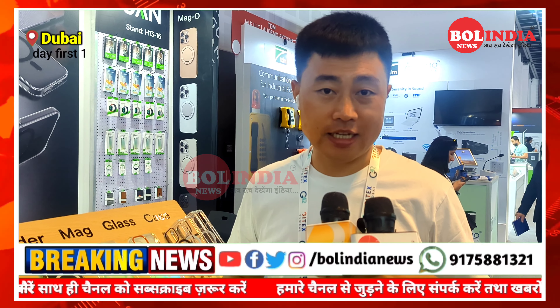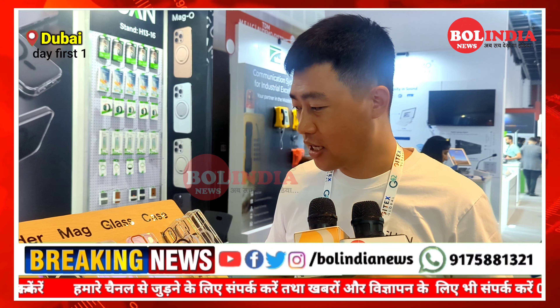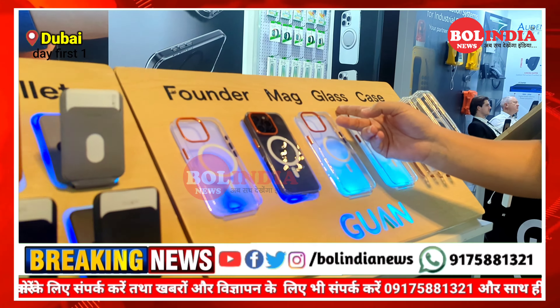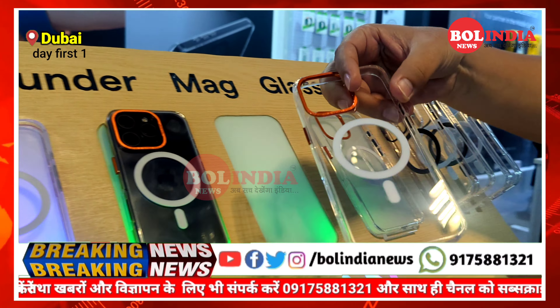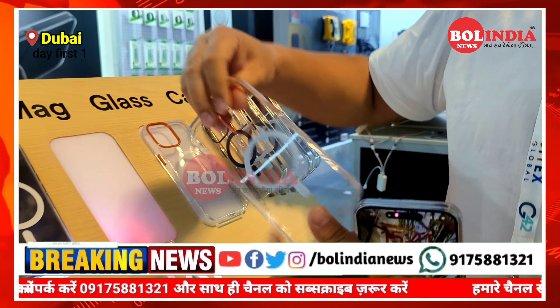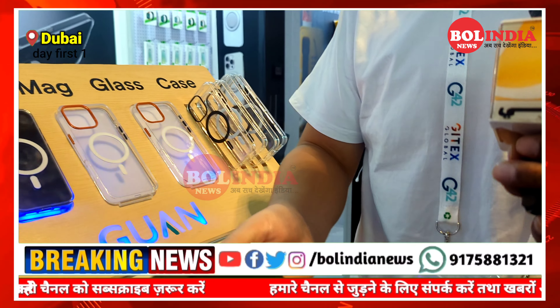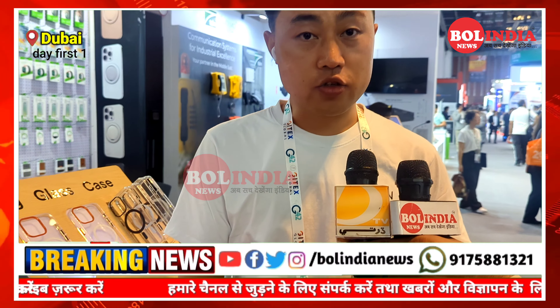How was your first day at GITEX? My first day is very busy, quite busy. We got so many cards from our partners, and also we get so many questions and requests from all over the world, especially all the people in this region. So I think it's quite good.